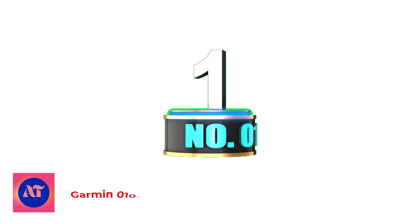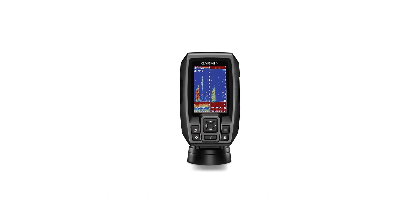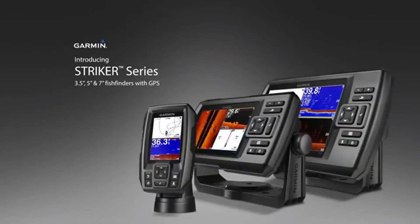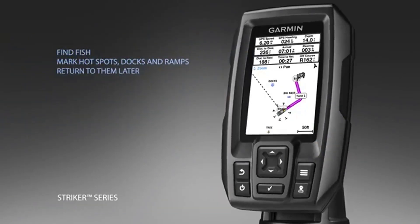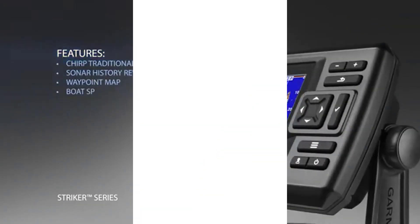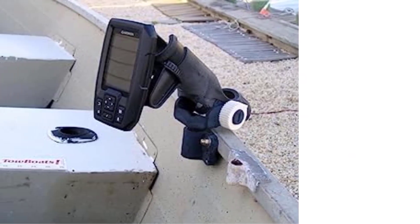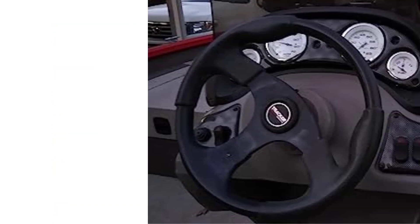Number 1: Garmin 010-01550-00 Striker 4 with Transducer. The Garmin Striker 4 is a sonar device that offers advanced features making it an ideal fish finder for fishermen — including navigation, speed check, clarity of chirp, and more. Garmin Striker 4 offers precise VU scanning, showing you photographic images with detailed representations of objects, structures, and aquatic creatures.